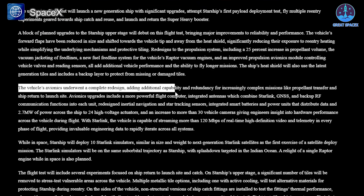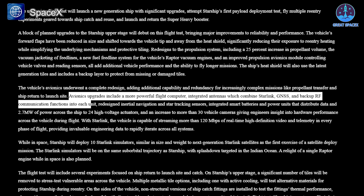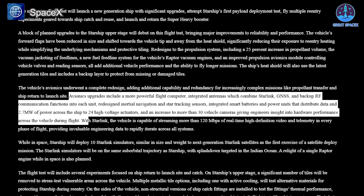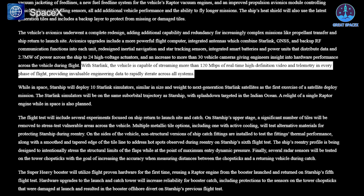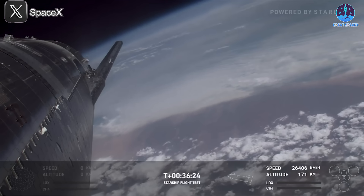Avionics — a crucial aspect of the vehicle's flight control — will also undergo substantial upgrades. The redesigned avionics system will incorporate more powerful flight computers, integrated antennas that combine Starlink, GNSS, and backup RF communication functions, and updated inertial navigation and star tracking sensors. Additionally, the system will feature smart batteries and power units providing 2.7 megawatts of power distributed across 24 high-voltage actuators. More than 30 cameras will be installed on the vehicle to monitor hardware performance during flight. Starship will also be capable of streaming more than 120 megabits per second of high-definition video and telemetry throughout the mission, allowing engineers and viewers to track the spacecraft's journey more closely than ever before.